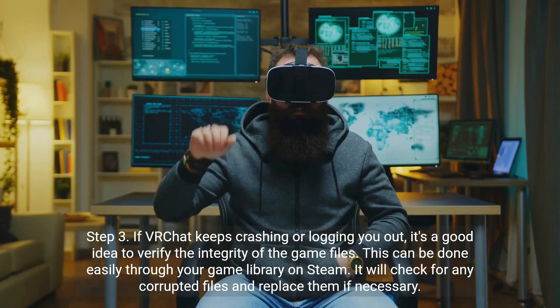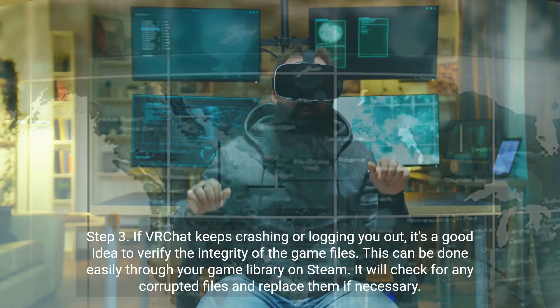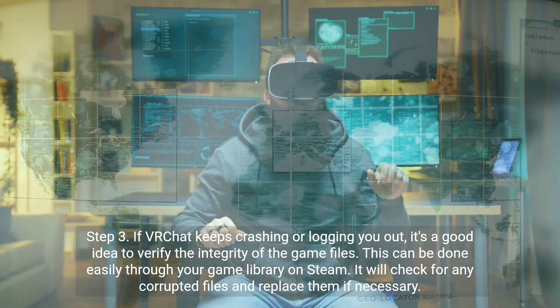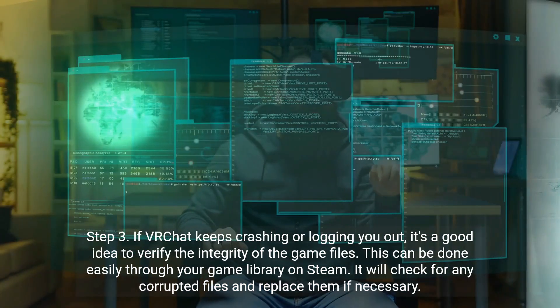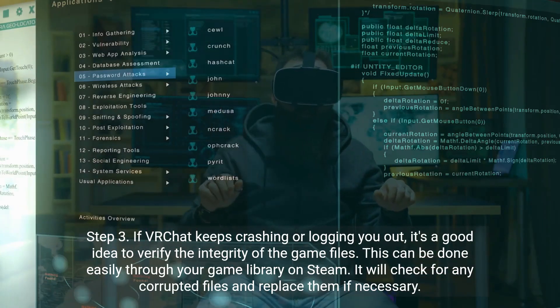Step 3. If VR Chat keeps crashing or logging you out, it's a good idea to verify the integrity of the game files. This can be done easily through your game library on Steam. It will check for any corrupted files and replace them if necessary.